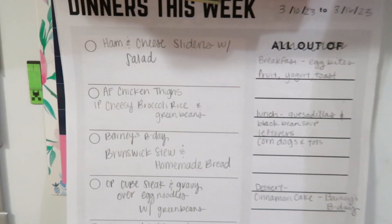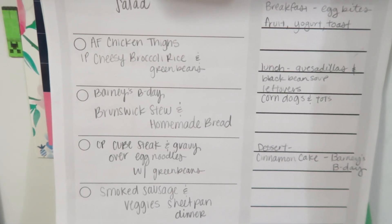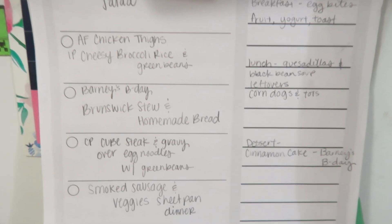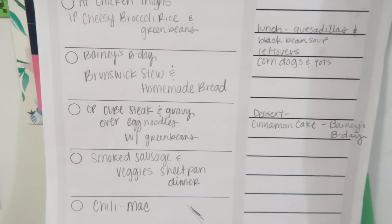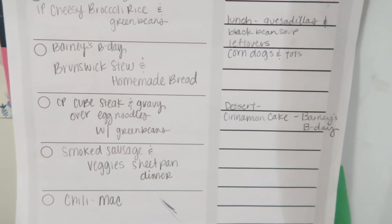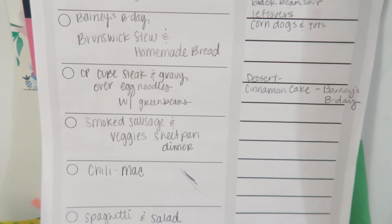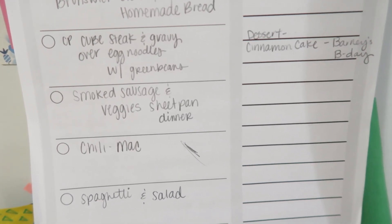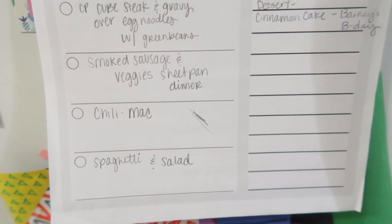Here is the meal plan for the week. We've got ham and cheese sliders with salad, air fryer chicken thighs with instant pot cheesy broccoli rice, and possibly green beans. My uncle's birthday is Sunday, so he's going to come over for dinner along with my brother — we're going to do Brunswick stew and homemade bread or biscuits. Then crock pot cube steak and gravy over egg noodles, possibly with green beans, smoked sausage and veggie sheet pan dinner, chili mac, and spaghetti and salad.